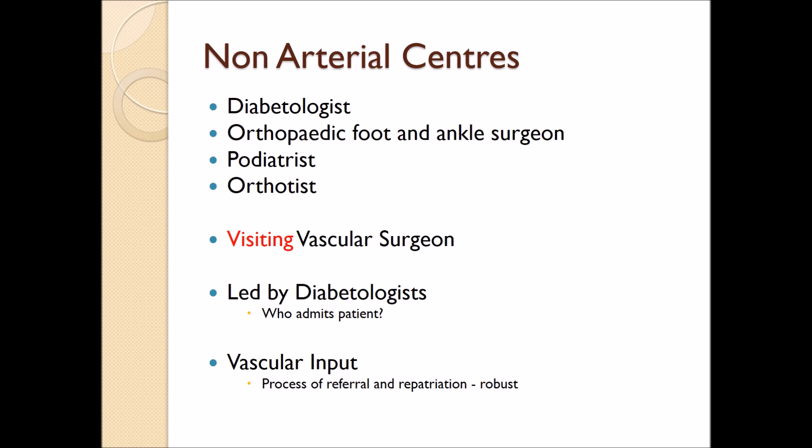This raises the question of who looks after these patients. My feeling is that the diabetologists are in the best position to do this. Many of the complex issues regarding these patients are around their diabetic care and optimisation of glycaemic control is going to improve outcomes. Therefore, if the patient can be admitted under the diabetologists and have their medical issues addressed and controlled, that allows us to optimise the surgical environment. Vascular input will be on a visiting basis, and repatriation has to be robust with good handover and communication if the patient is discharged from the arterial to the non-arterial centre.